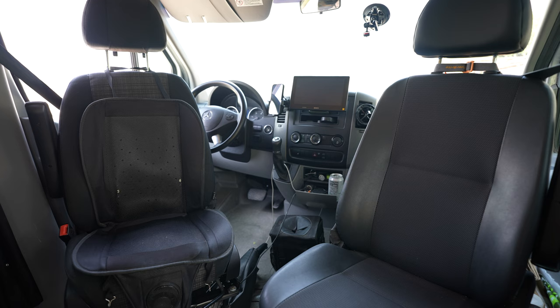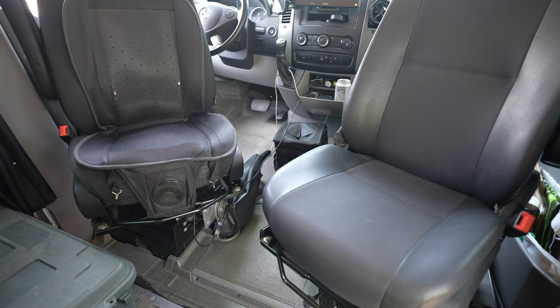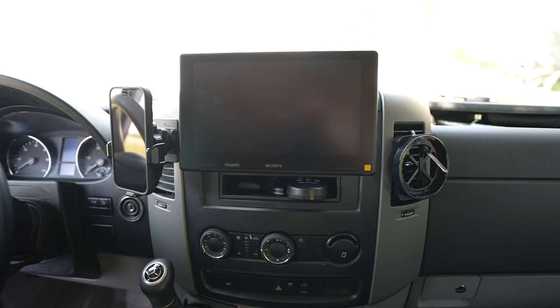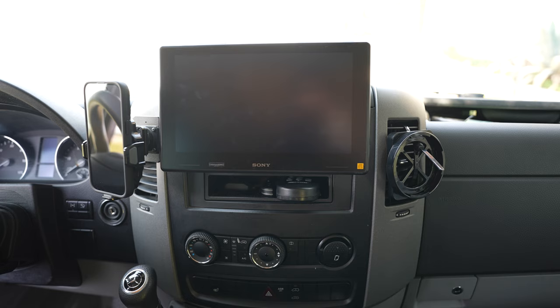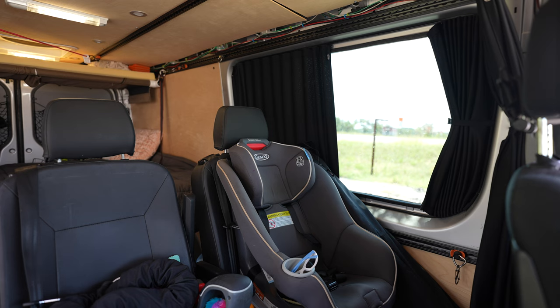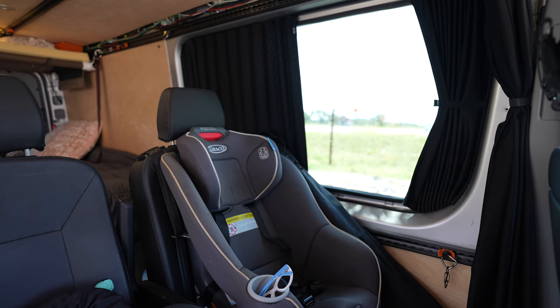Up front we swapped out the three-seat bench for two captain's chairs on OEM bases and OEM swivels. I had to source a new floor to make up for the missing middle seat. In the middle I replaced the OEM entertainment system with an oversized Sony version and a cradle for my phone. This ductwork over on the right is a partial solution to run additional air conditioning from the front of the van to the back, and we added a side window for visibility when changing lanes and for the kids when we're traveling.